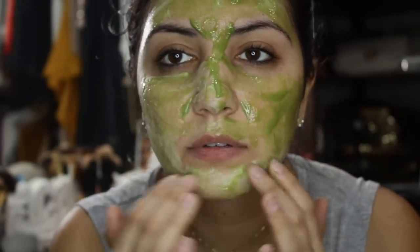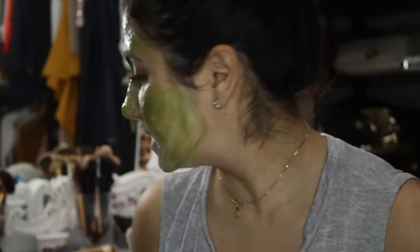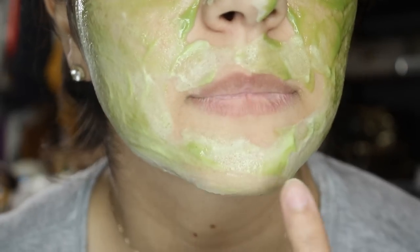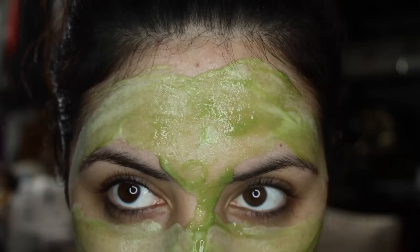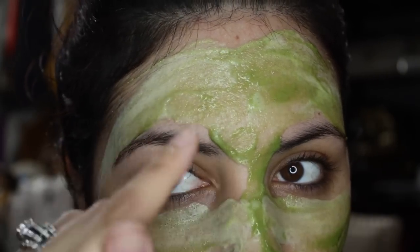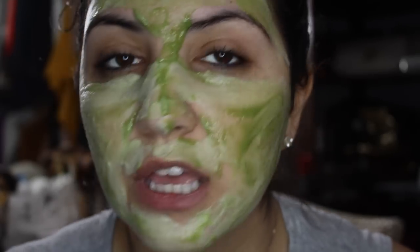It says to wait 10 to 15 minutes. I can already see the bubbles forming — you can see the difference in color, especially where it's lighter and foamier. It's definitely bubbling up.